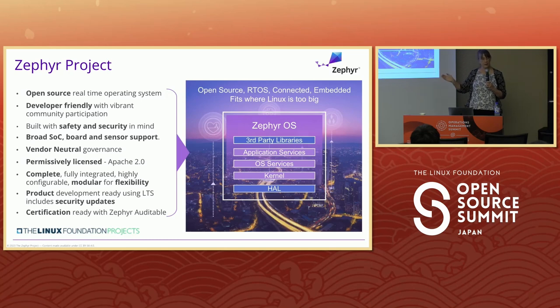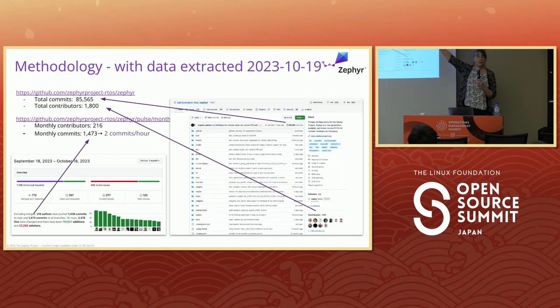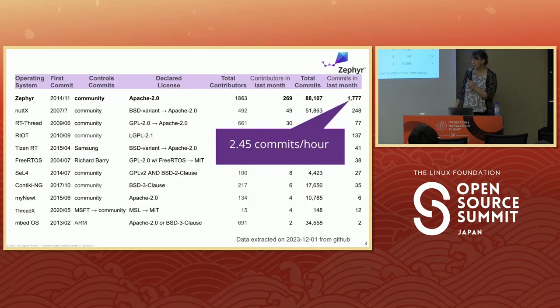We focused initially on security and now we're starting to focus on safety. These are the stats: I went to GitHub on December 1st. The methodology is simple — you can verify my numbers yourself. I manually went to the project and found the total number of commits, how many contributors, and the contribution rate over a month. As of December 1st we were at 1,777 commits per month, which works out to about 2.45 commits per hour.